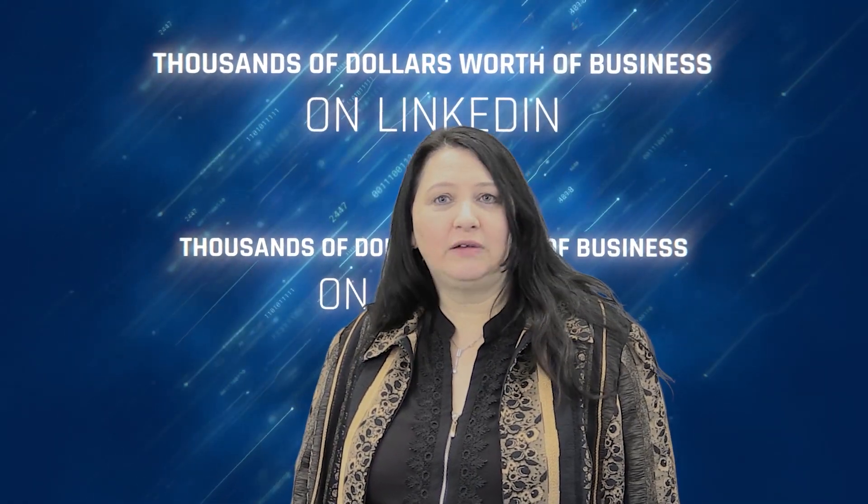This made a huge difference for him and it can for you as well. We make thousands of dollars a year off of LinkedIn. These points are going to help you do the same.